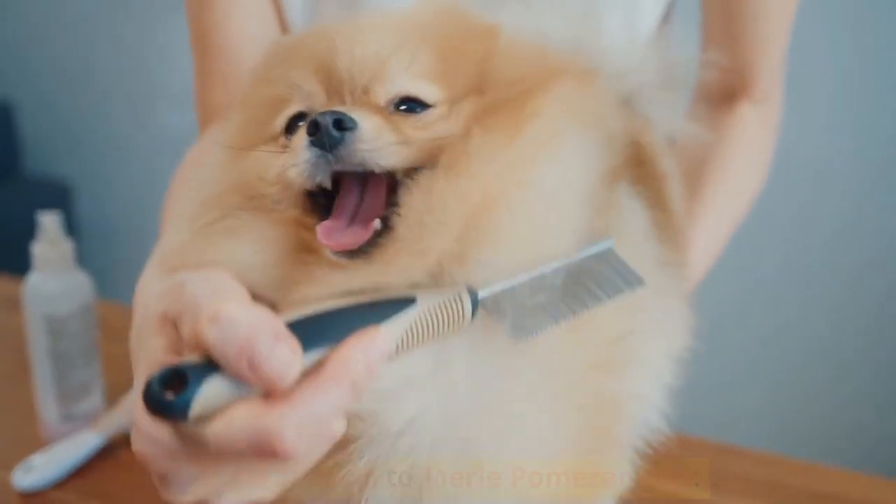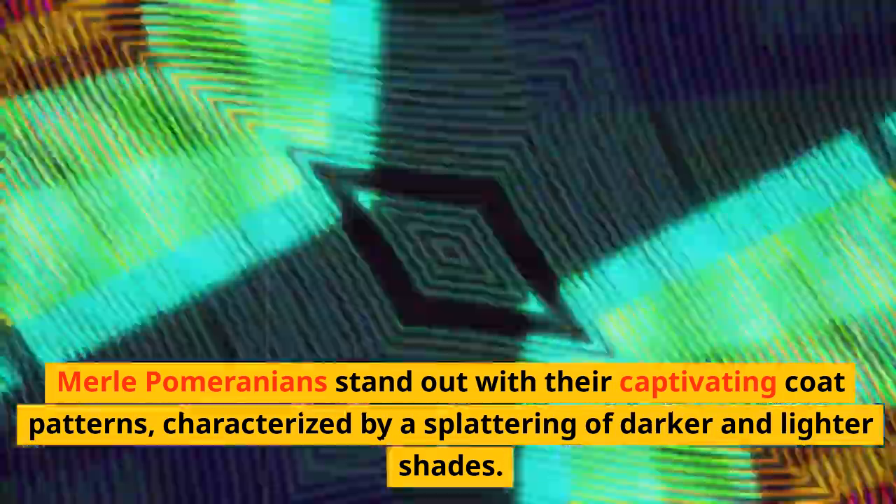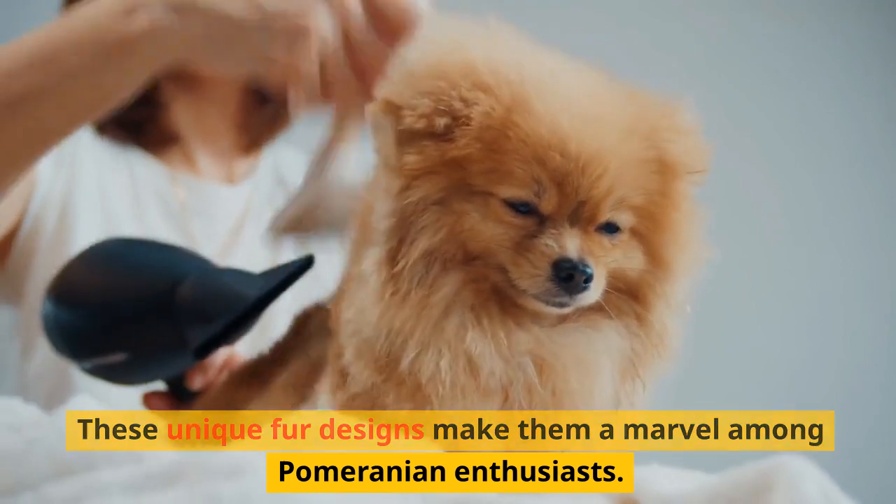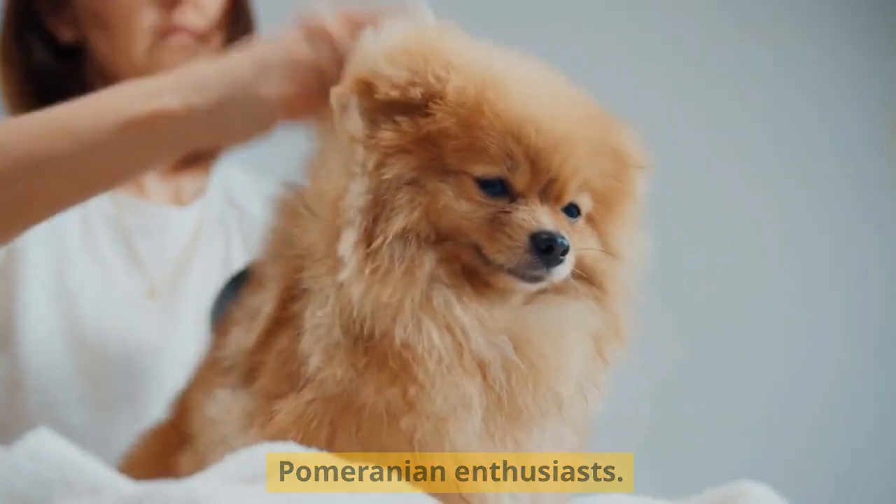Introduction to Merle Pomeranians. Merle Pomeranians stand out with their captivating coat patterns, characterized by a splattering of darker and lighter shades. These unique fur designs make them a marvel among Pomeranian enthusiasts.